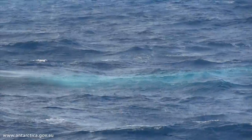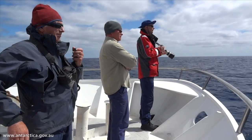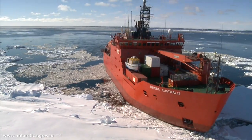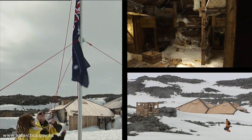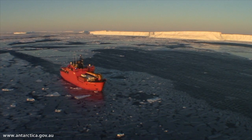Blue whales were once enormously abundant, but they were driven very close to extinction and there's probably less than 2% of the animals remaining even now. So it's a really exciting voyage. Australia has a major lead role in a lot of the science — it's our 100th anniversary of doing science down south. We've maintained a legacy from Mawson, and our role in science is truly as a global leader in many of the areas.